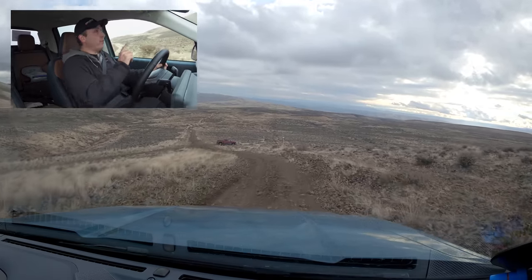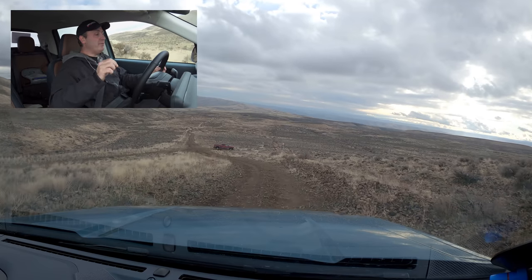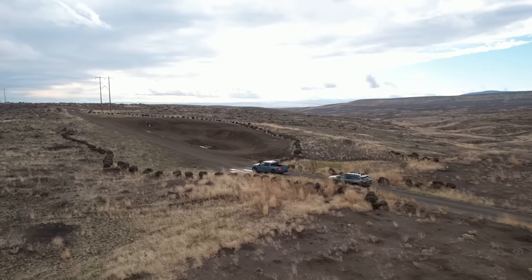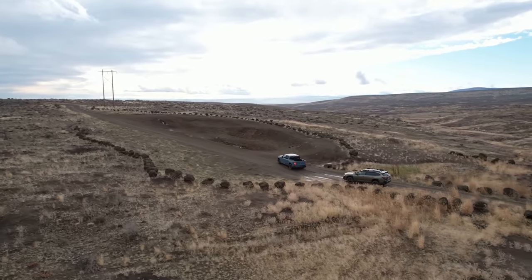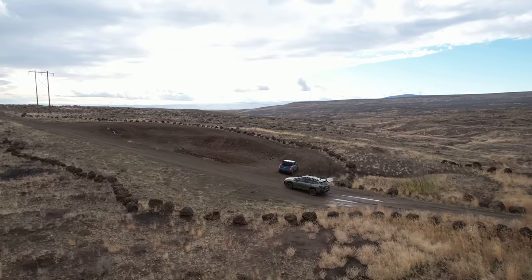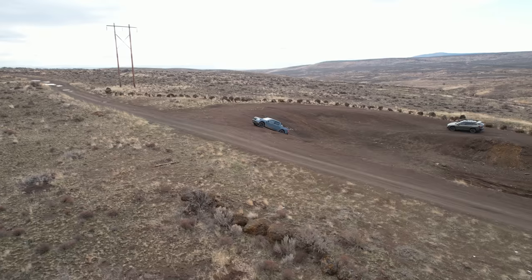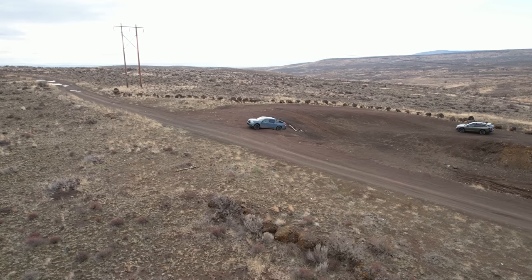We're not done yet — we have one more thing to do where we're going to test out all of the different drive modes and see how they compare against the Subaru. This is what we call the bowl. It's basically a deep section which we get a climb out of — it's both slippery and one of the wheels will lose traction. We can see how these all-wheel drive systems respond to slippery conditions. It is basically a stress test between the Ford and the Subaru. Which is better? I hope to find out.